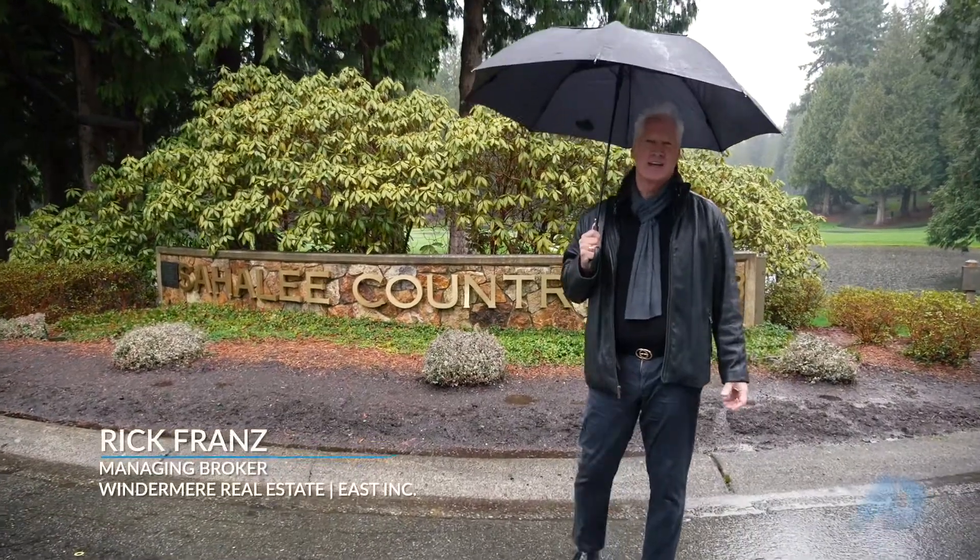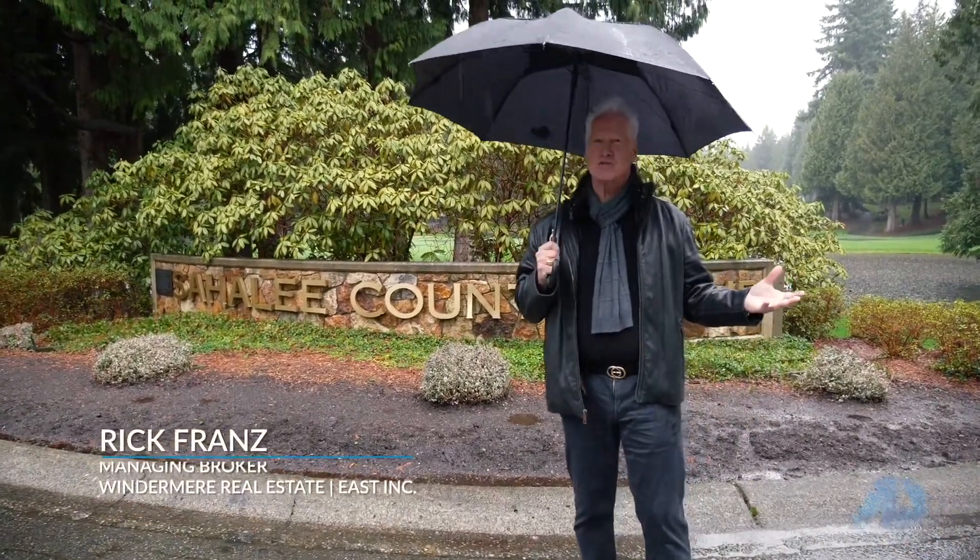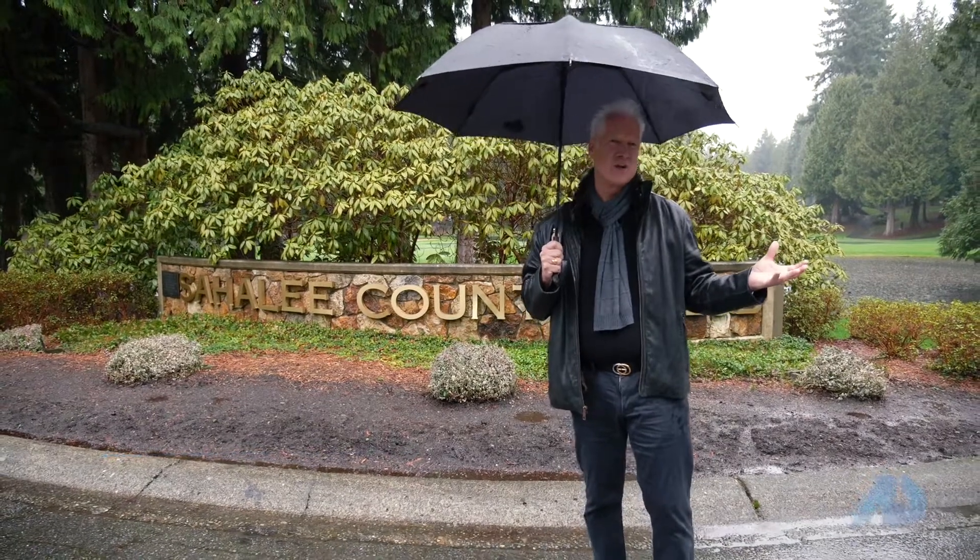Hi, I'm Rick Franz with Windermere Real Estate. For some people, the American dream most definitely involves life on a golf course.